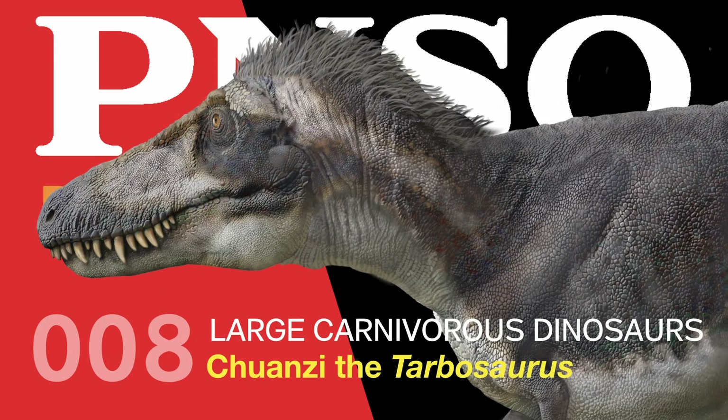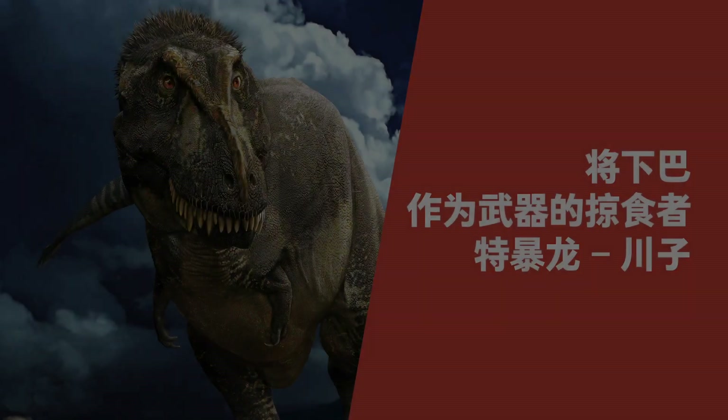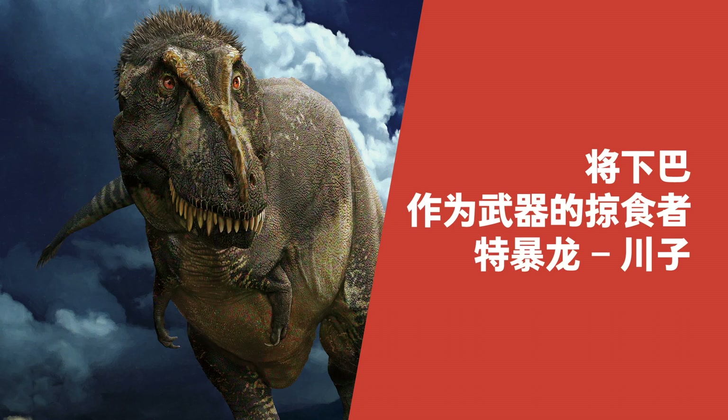Welcome to the PNSO Dinosaurus Museum. Chuanzi the Tarbosaurus — its hard jaw as weapon.